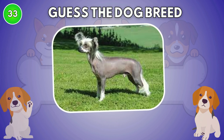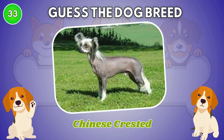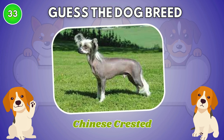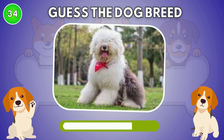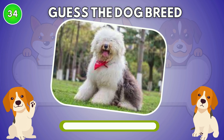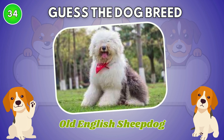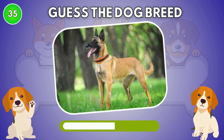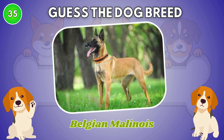What type of dog is this? Chinese Crested. Old English Sheepdog. Belgian Malinois.